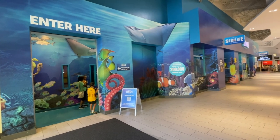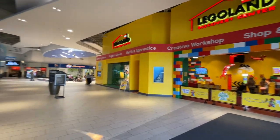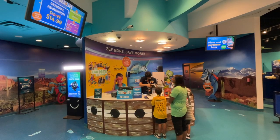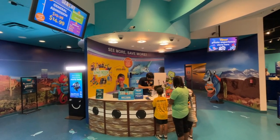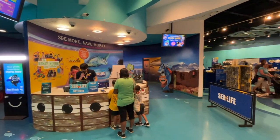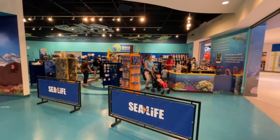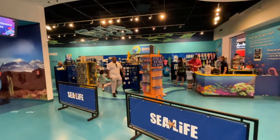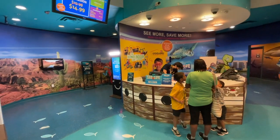Now it is time to go into the Sea Life Aquarium. This is right across from the Legoland Discovery Center here at the Arizona Mills Mall in Phoenix, Arizona. You can purchase your tickets right here at the booth, but it is recommended that you get them online because reservations and space is limited. The entrance is right next to the gift shop. The gift shop anybody can get into even if you don't have a ticket, but to actually get into the aquarium, you've got to go in through here with a ticket.